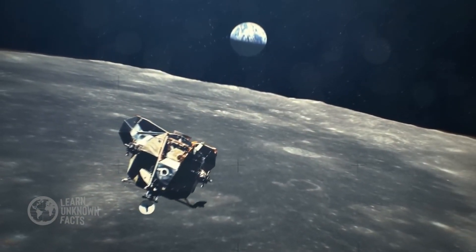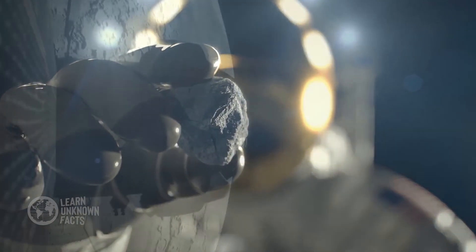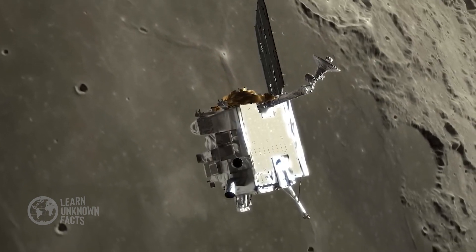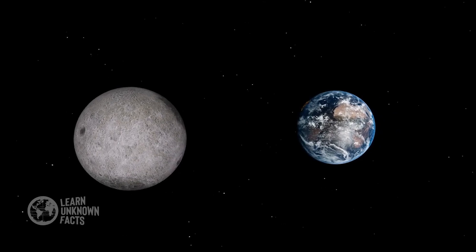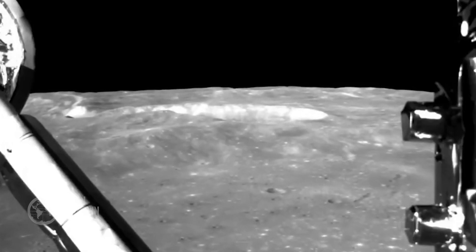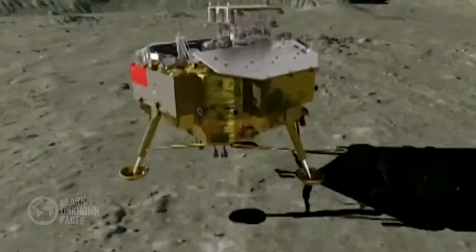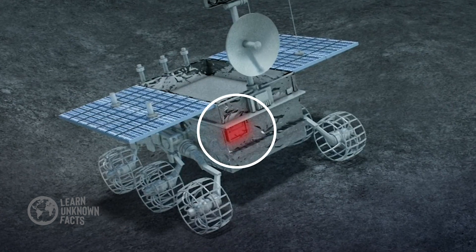But what about the far side of the Moon? Although no human has set foot there, it played a crucial role in Apollo missions. The command modules orbited the Moon, giving astronauts a stunning view of its rugged, cratered surface. Radio communication was cut off when the spacecraft passed behind it, creating moments of eerie silence captured in astronaut transcripts. The far side wasn't explored directly by Apollo astronauts, but modern missions have continued to study it. China's Chang'e 4 mission, for example, landed a rover there in 2019, shedding light on its unique geology. This mission marked humanity's first soft landing on the far side, providing unprecedented insights into its composition and history.